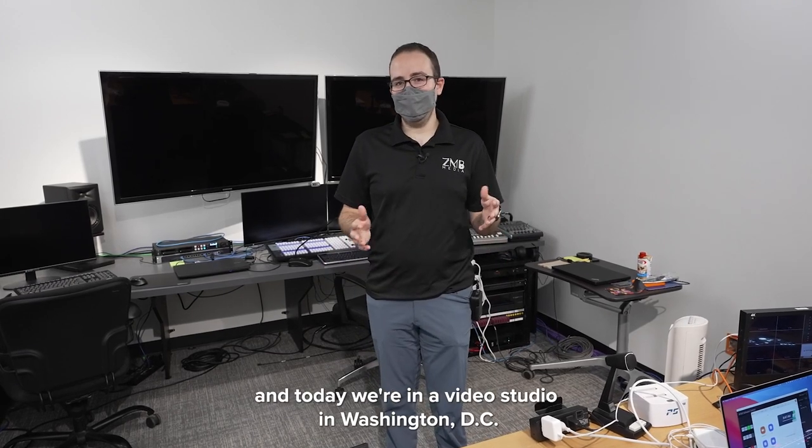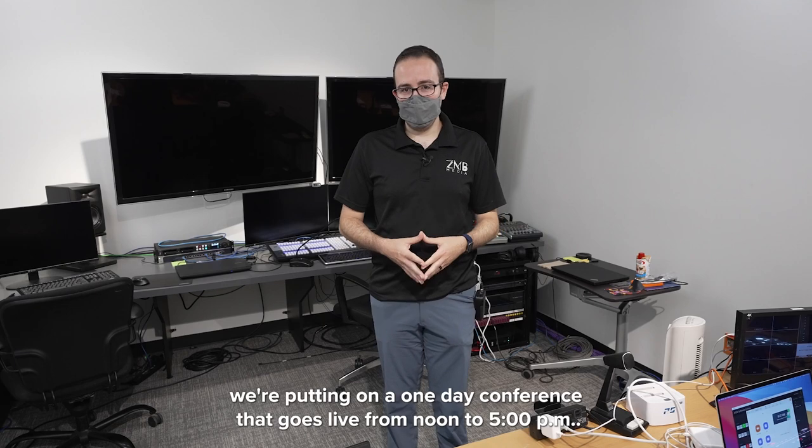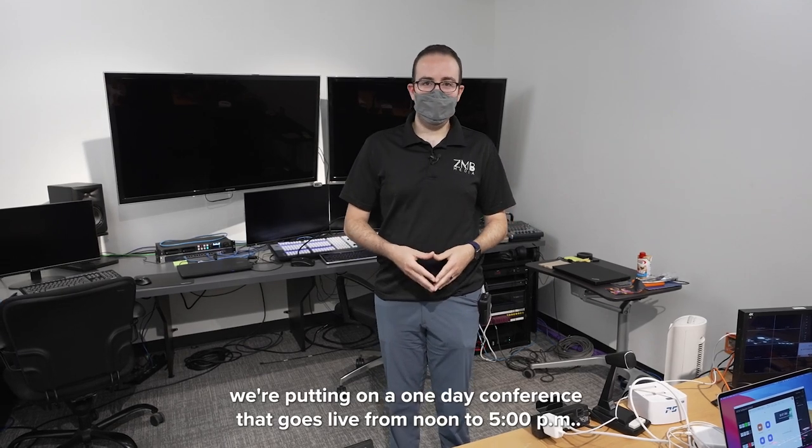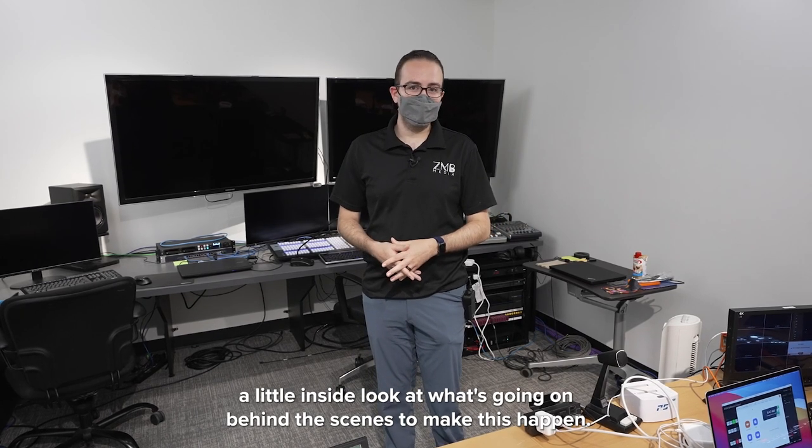Hey everyone, Zephan Blacksberg here of ZMB Media and today we're in a video studio in Washington, DC. We're putting on a one-day conference that goes live from noon to 5 p.m. and I just want to give you a little inside look at what's going on behind the scenes to make this happen.